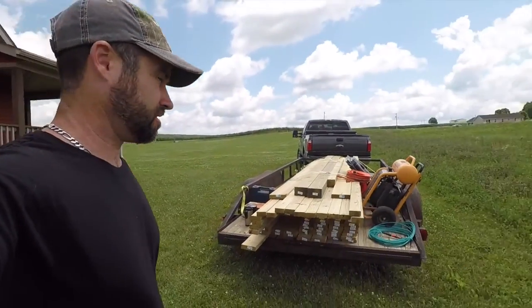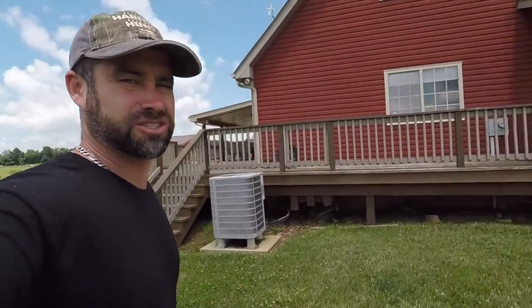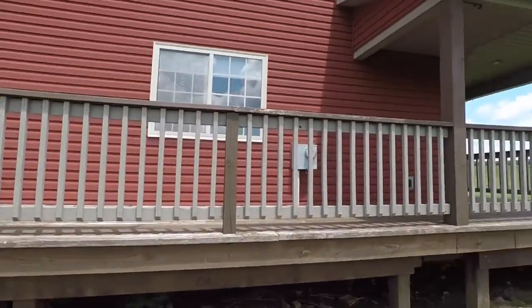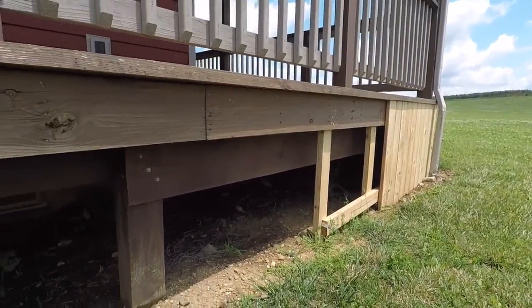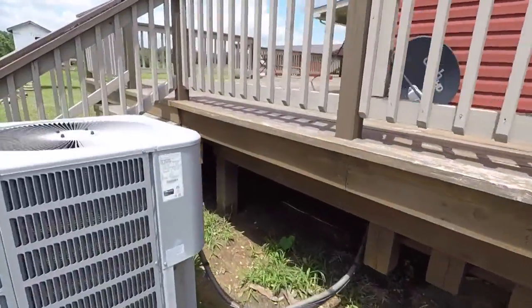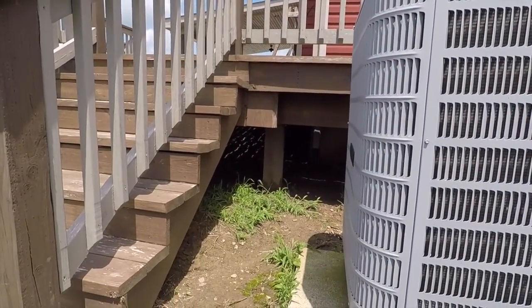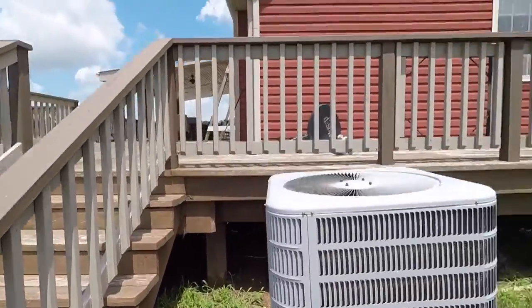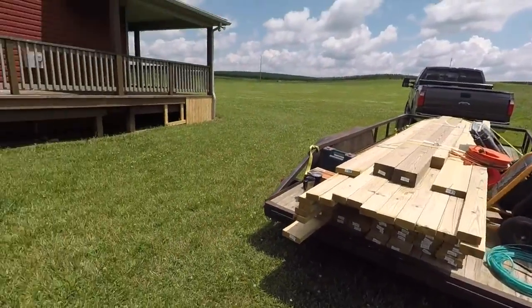All right, we're getting ready to get started. Look at this lumber — that's a little overwhelming, looks like a lot of work. Here's the plan: we're adding some framing and running it all the way down here, going behind the air conditioner. I'll put a trap door or access door somewhere, but I may cut it in later — we want to get as much done as we can.